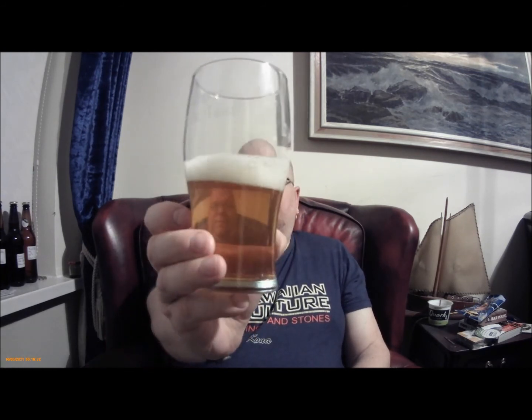Blending off into biscuit notes, all very gentle. Clean tasting beer, very clear, very nice. Would you know that was a kit? Probably not. If you got served that as a lager in a pub, you wouldn't take it back.